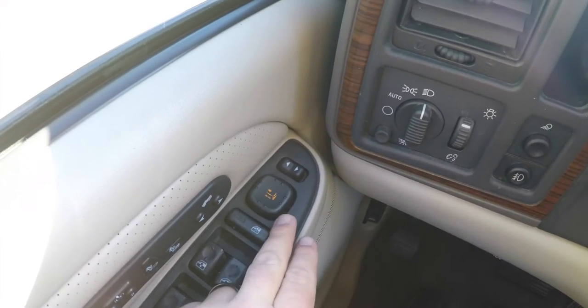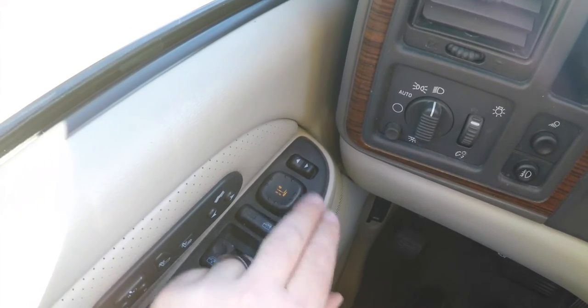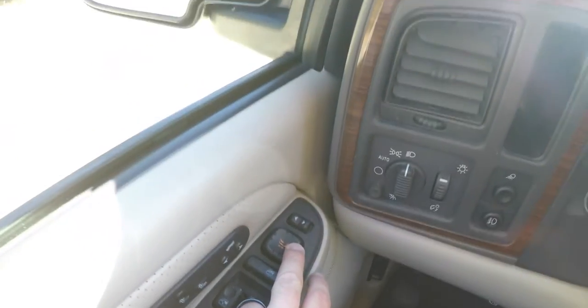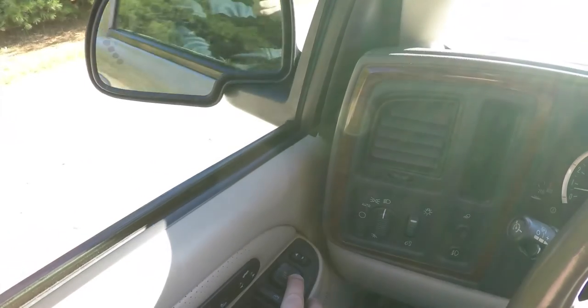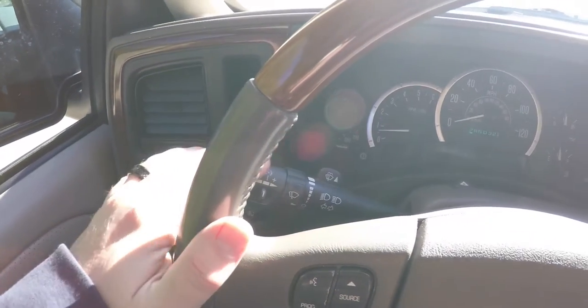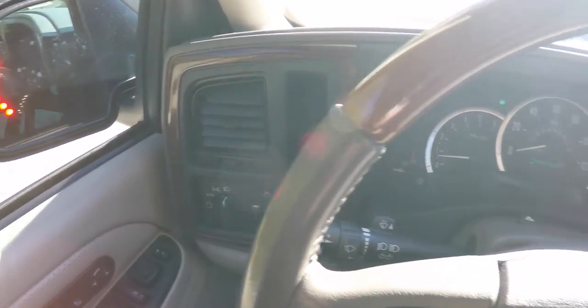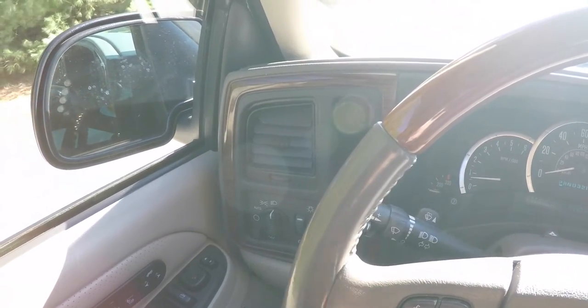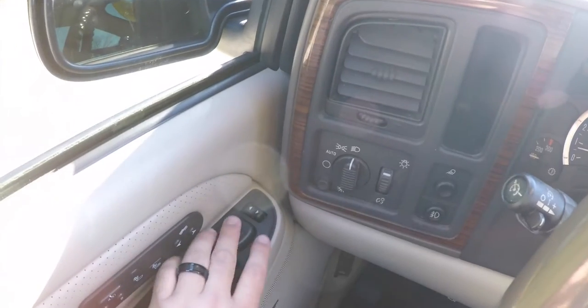Folding the side view mirrors is easy — just press the mirror adjust switch in the neutral position and press it towards the right. They also have signal repeaters. To fold them back, just press the button towards the left.